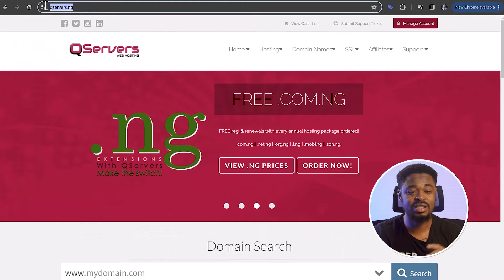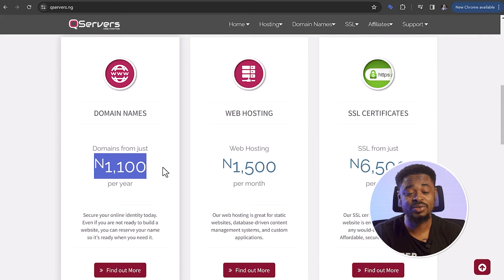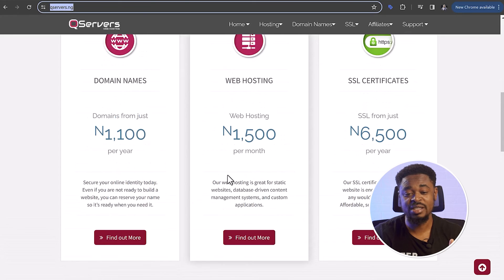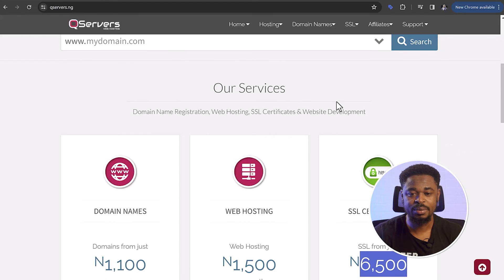If you're in Nigeria, you want to use QServers — QServers.ng. This is a very cheap platform to buy domains, especially if you're in Nigeria or Africa. You can see that they sell domain names for just 1,100 Naira per year, which is approximately $1. You can see it's very cheap to buy a domain name from QServers.ng. Their hosting is also very cheap at $1.50, and SSL security is also cheap at around $6–$6.50, which is extremely cheap compared to other platforms. I use QServers for my .ng domains — this is not a promotional thing, but I've used them so I can say it's a good platform.